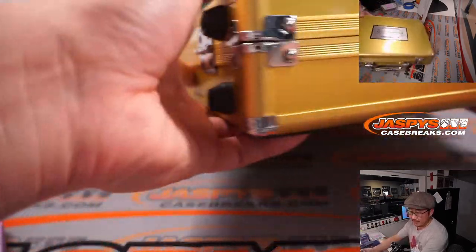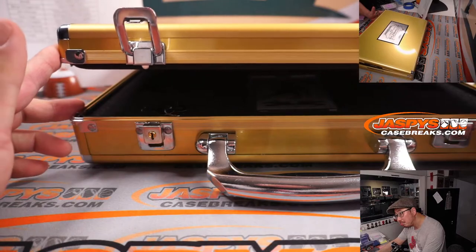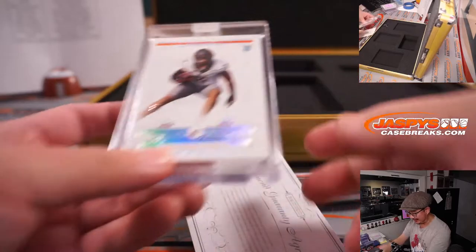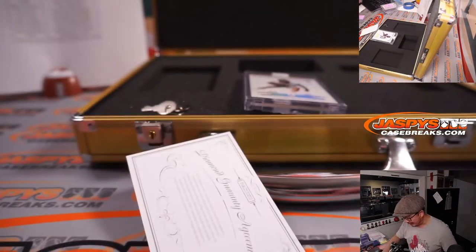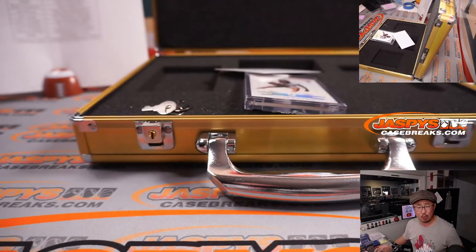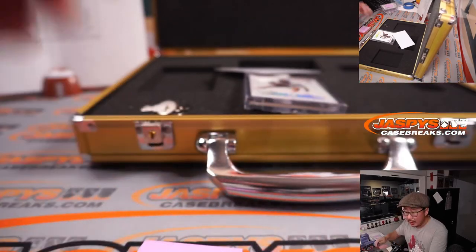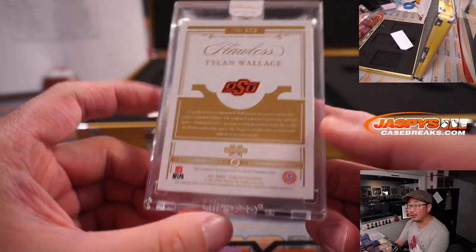And the final one is a diamond. Usually the bigger hit is in the middle, but I guess not. Tillon Wallace, 17 out of 25 — shining bright like a diamond. Remember, these diamonds are naturally mined and not lab-grown. Tillon Wallace is a Raven. And Baltimore — that's for Nick L. Nick L getting a nice little diamond right here. Tillon Wallace from Oklahoma State University.